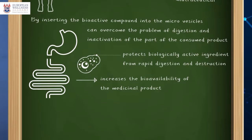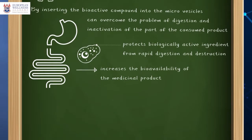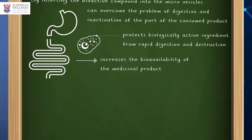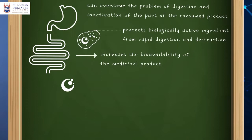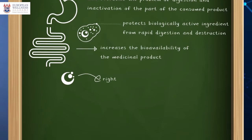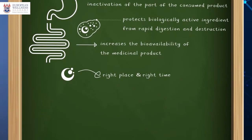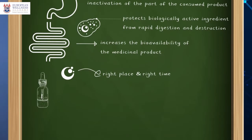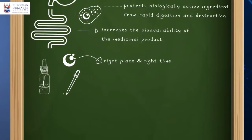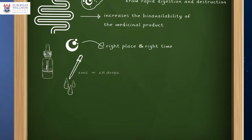This makes liposomal delivery a more effective system for drugs and supplement products, as these nano vesicles are designed and programmed to open up and release the active compound in the right place and at the right time. There are two ways to consume Swiss Natural liposomal phyto extracts. The first way is to mix one milliliter — equivalent to 15 drops — of the chosen product with slightly warm water and drink it on an empty stomach.